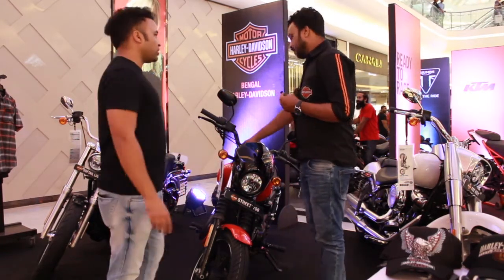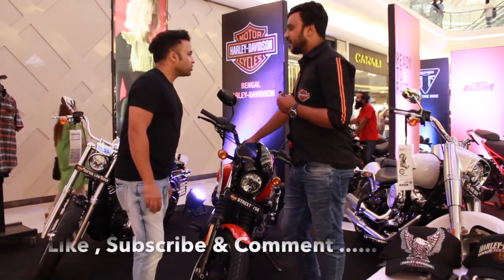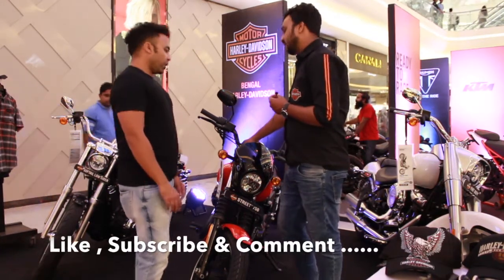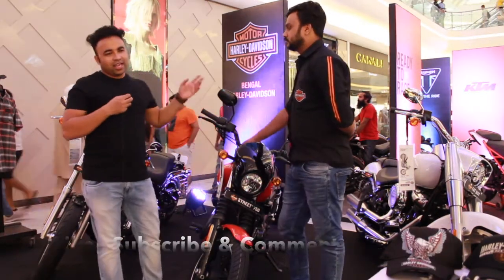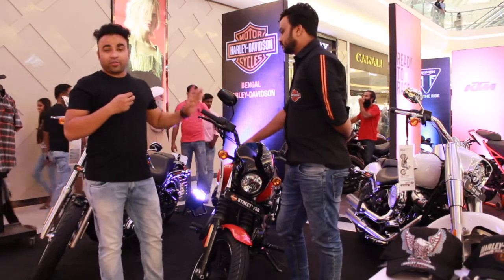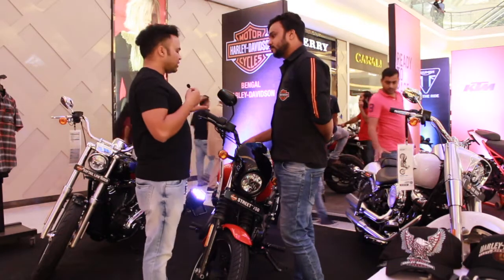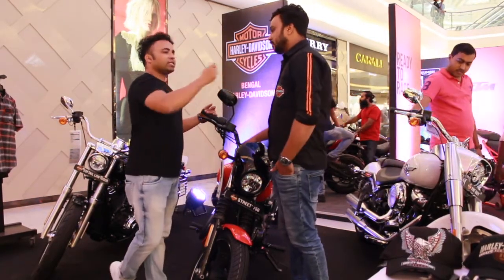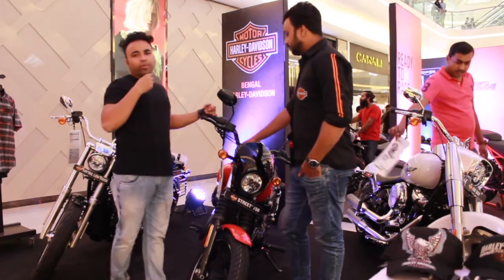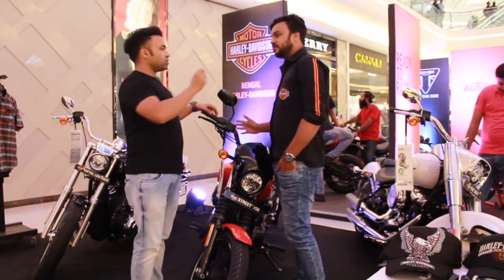Its torque is 59 Nm. It's a liquid-cooled engine. It's a very beautiful bike and a favourite of every Indian. The on-road price is 6,70,000. This is the on-road price, which depends upon state taxation policies.